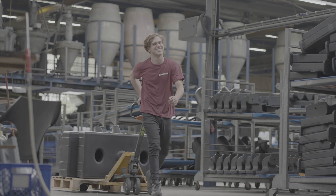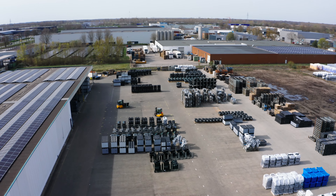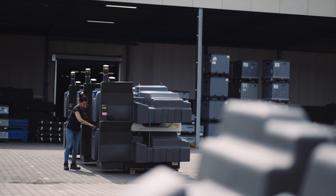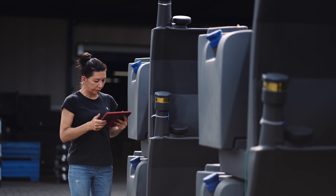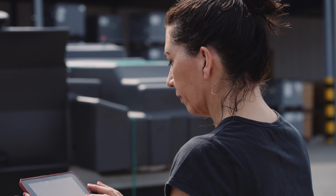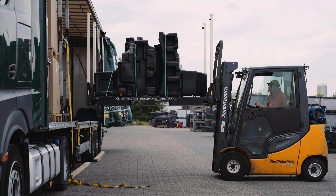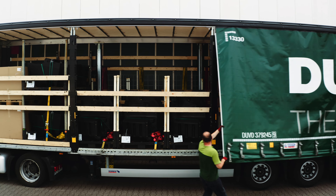The products are ready for transport at our logistics site. Here, we do the final quality check. If everything is approved, we release the product for shipment. Dozens of trucks go to our customers every day, just in time and in the agreed quantities.